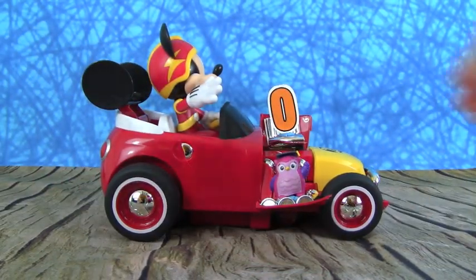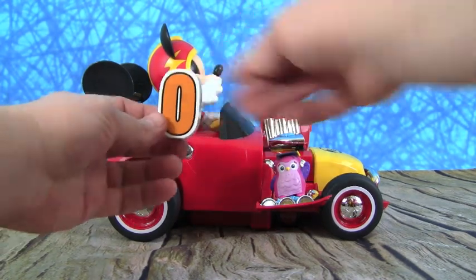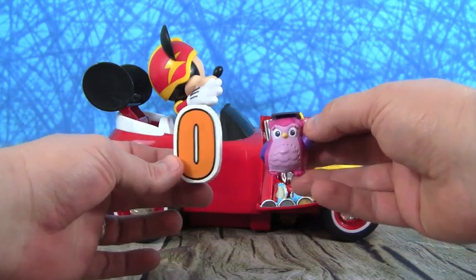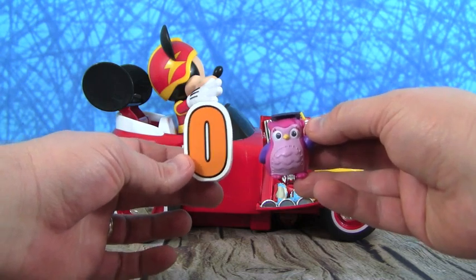Another letter from Mickey — this time he brought us the letter O. And O is for an owl. This is Professor Hootsy from Doc McStuffins. O is for Owl.